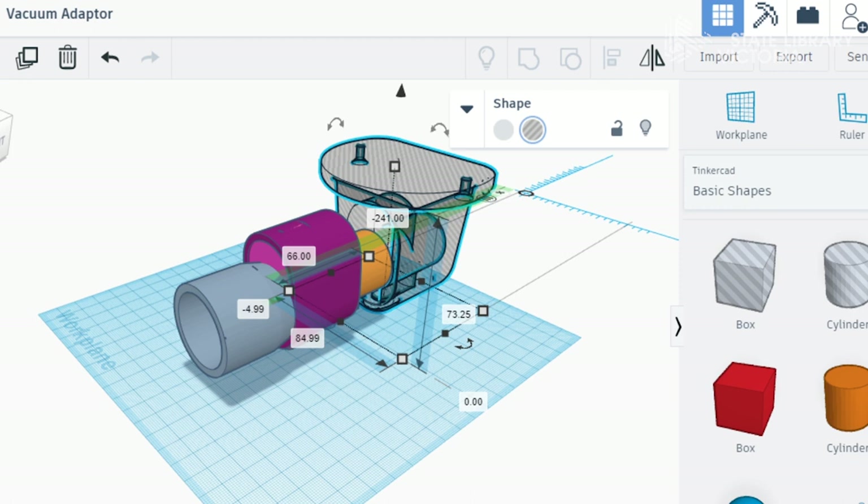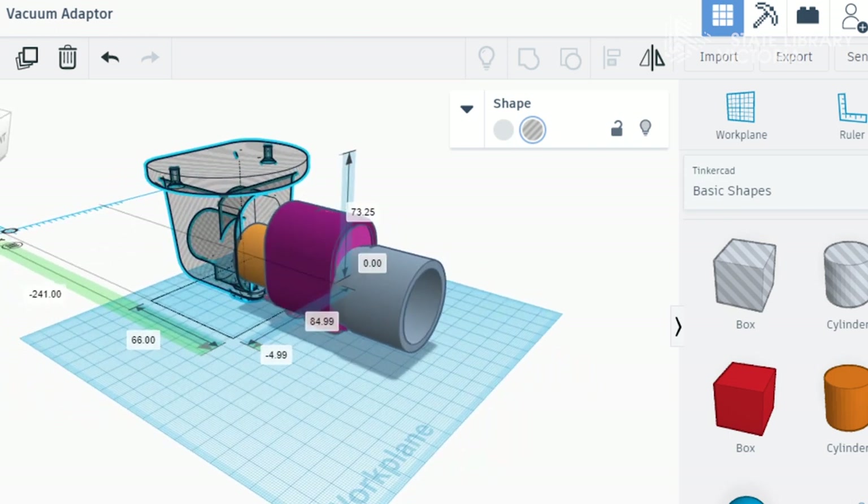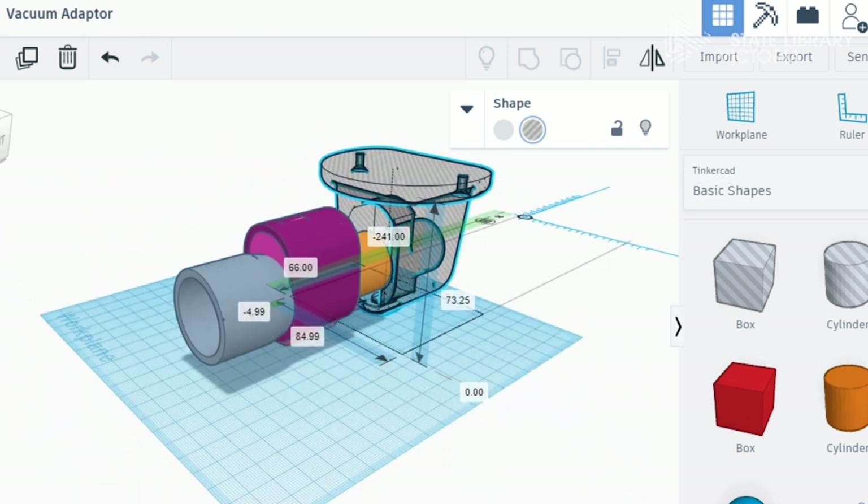Tinkercad allows you to cut, chop, design, and import existing objects as well, so you can blend multiple objects. There are different and more sophisticated softwares out there, but I found this software really easy to use. It's great for beginners. I recommend checking it out — even just downloading it if you don't have a 3D printer yet and messing around with it to see what you can put together.